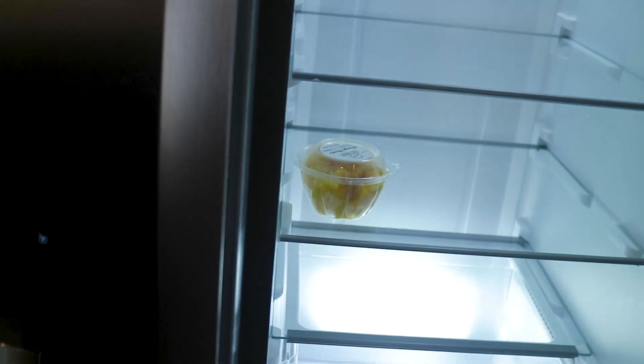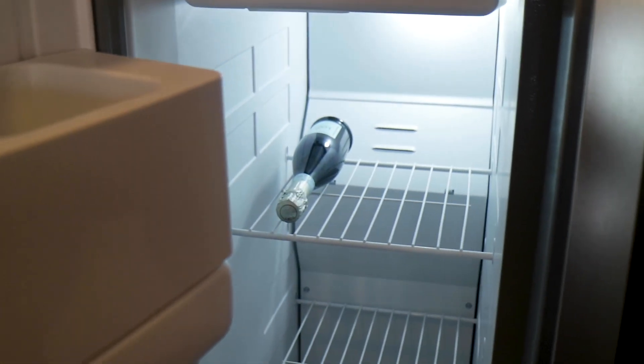This is the fridge — I have some mangoes in there because we're going to be hungry, and I have some champagne prosecco in there because we're going to pop it later. We need to celebrate, are you kidding me? So out of the kitchen is the living room. All of this area is hardwood flooring, and it leads out to the balcony.